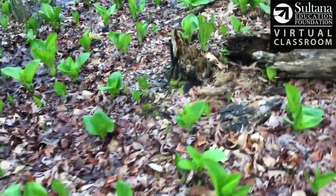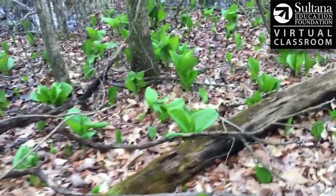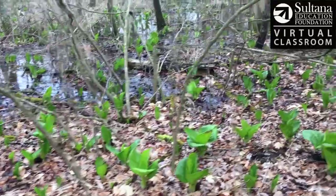Skunk cabbage has a unique chemistry, and the plant can even produce its own heat, allowing it to actually melt snow around it in the late winter or early spring.